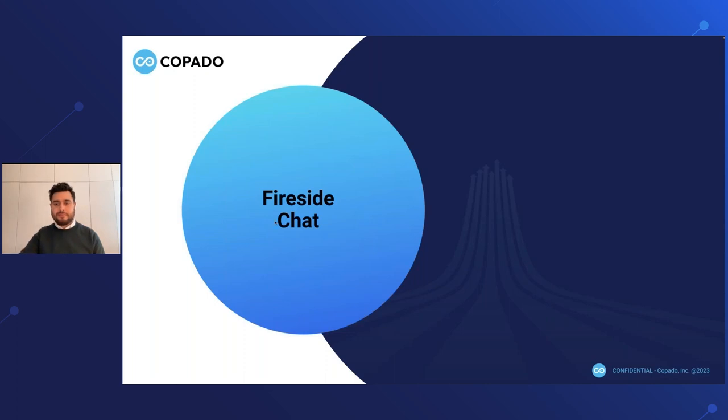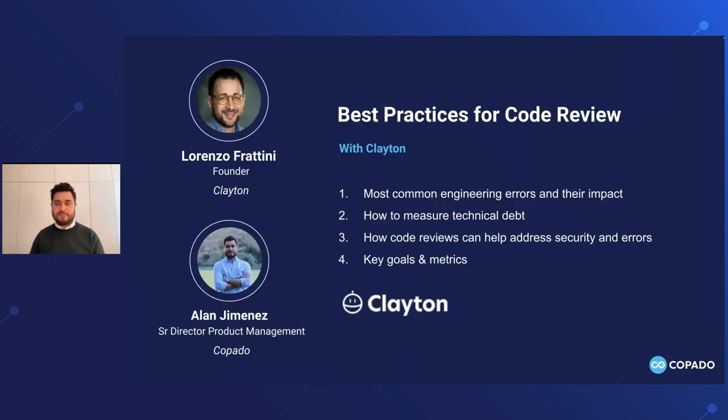I am. Hello. Thank you, Alan. It's great to be here — super excited to join this session today. My name is Lorenzo, I'm the founder of Clayton. We have been working with Copado for a while, since the early days of the launch of the DevOps Exchange, and we've been part of this journey together. It was a great experience and I'm super happy to join you in this conversation.